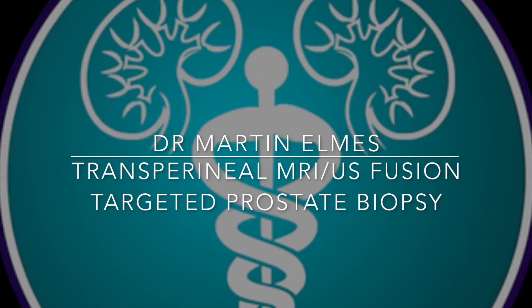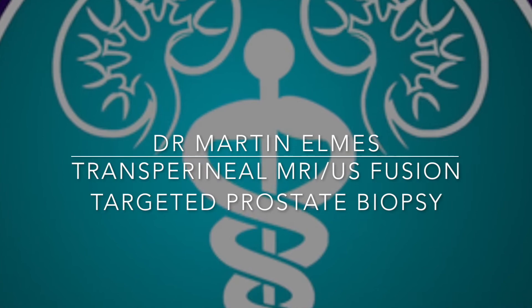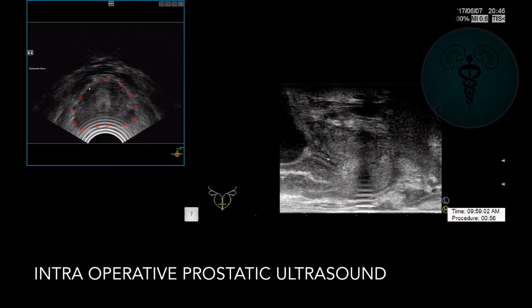The gentleman in the following video had an elevated prostate blood test, or PSA, and then went on to get an MRI of his prostate, which found a suspicious lesion in the right side towards the apex of his prostate.